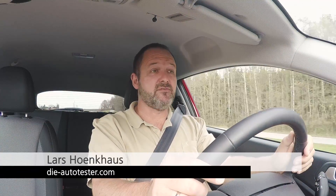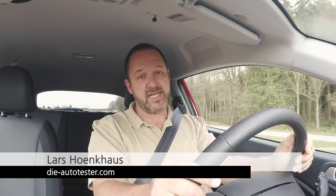The new i20 is a big success for Hyundai. For instance, the car just received the very important award called Goldenes Lenkrad. It's a good reason for Hyundai to build other versions of this model, and the newest one we drive right now is called the Hyundai i20 Coupe.